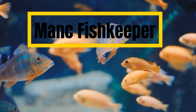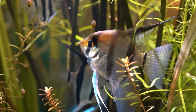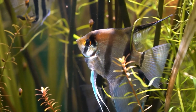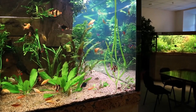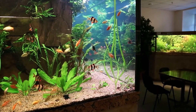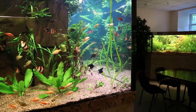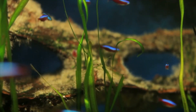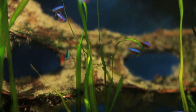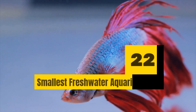Hello, and welcome to Manc Fishkeeper. You don't have a lot of space for your new freshwater aquarium — so what? Just because you're restricted on size doesn't mean you have to be restricted on the quality of your homemade underwater ecosystem. There are plenty of small freshwater fish that will not only survive but thrive in a tiny tank. We've created a massive collection of the smallest freshwater aquarium fish for you here. Continue watching to learn more about the best options for fish to keep in your small home aquarium.